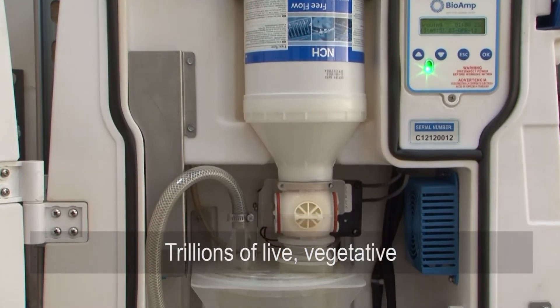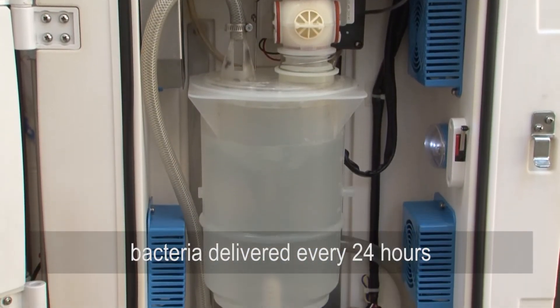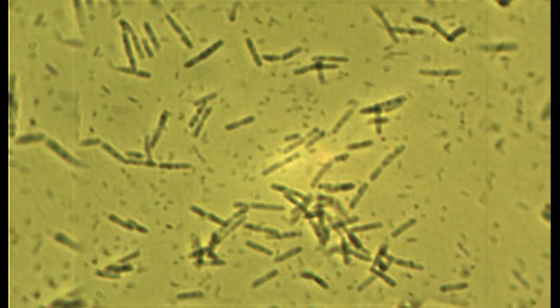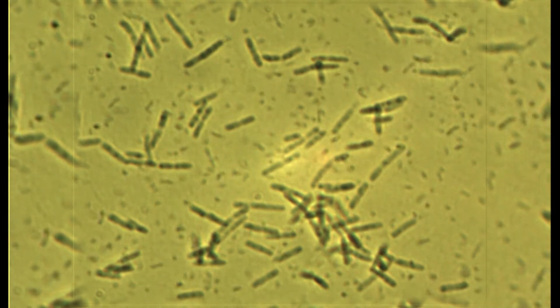It works by delivering 30 trillion live, safe, active bacteria every 24 hours, which speed and amplify the natural breakdown of organic waste, including soluble biochemical oxygen demand, suspended solids, ammonia, and fats, oils, and grease.